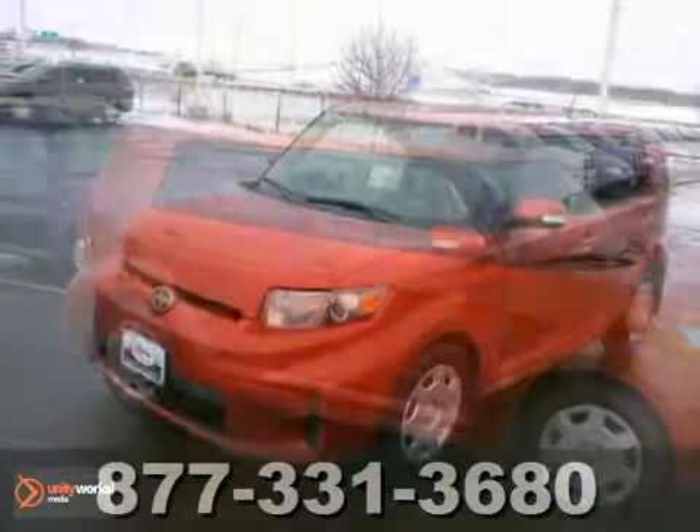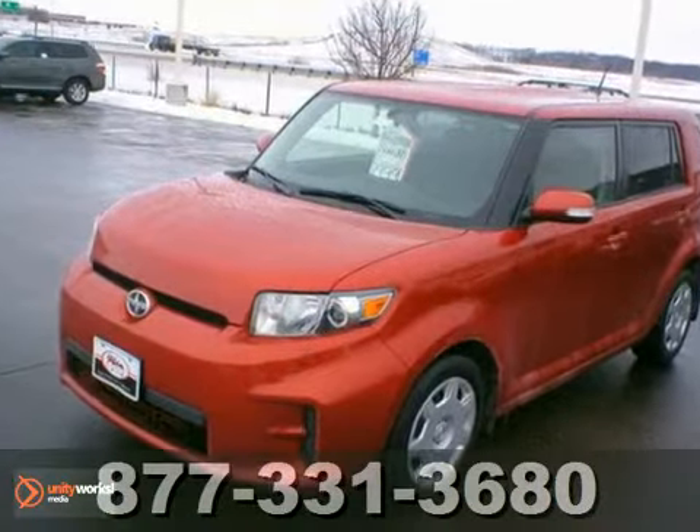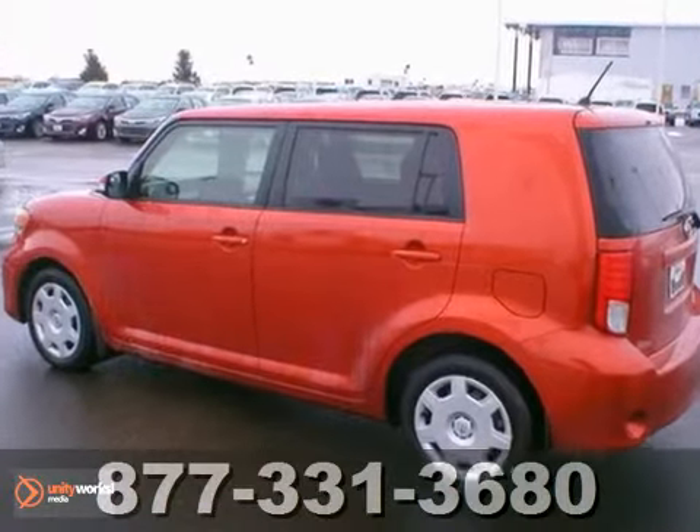We think you'll like this 2012 Scion XB. This low-mile vehicle has a clean one-owner auto-check. It comes equipped with a CD player, keyless entry and air conditioning. The cruise control and tinted glass make this Scion hard to pass up.